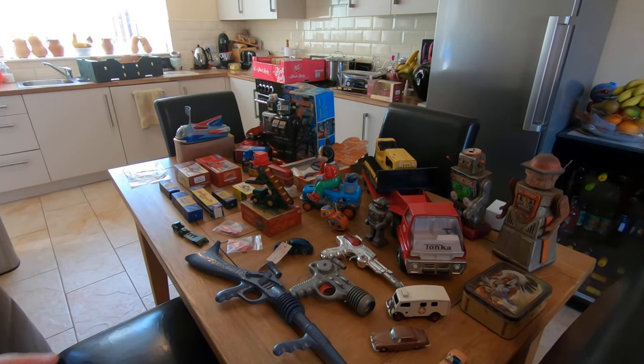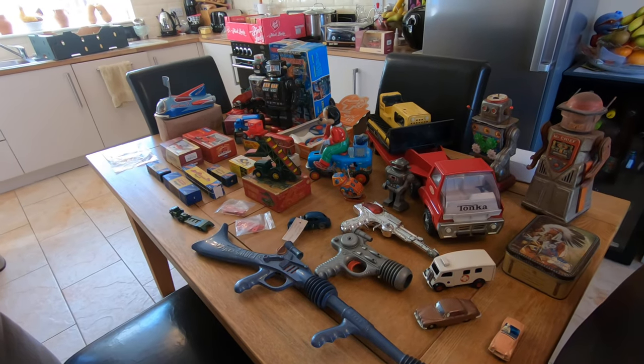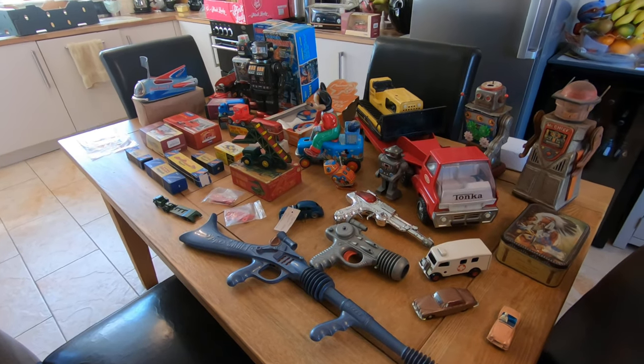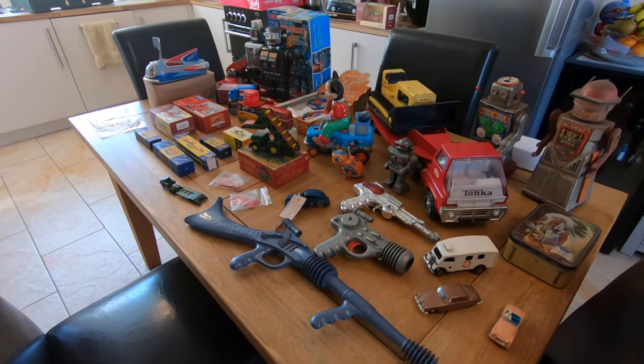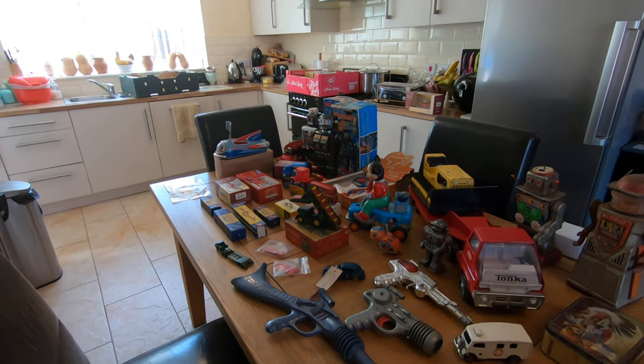This is this week's stock — all of this is going to be on eBay later on today, so by the time you watch this video, all this stuff will have dropped. Be quick, because there are some robots in here and over the last couple of weeks the robots have just gone instantly. There are some incredible ones here.